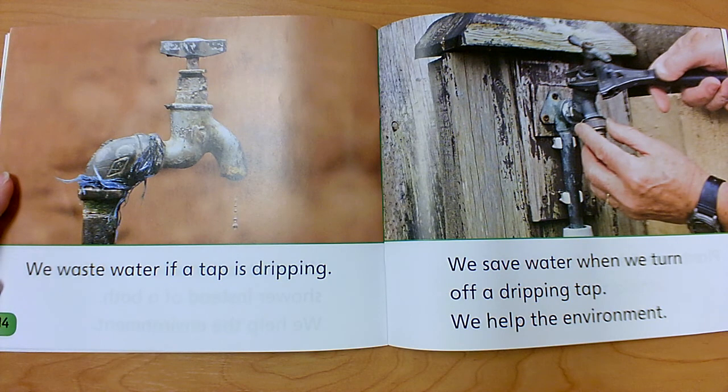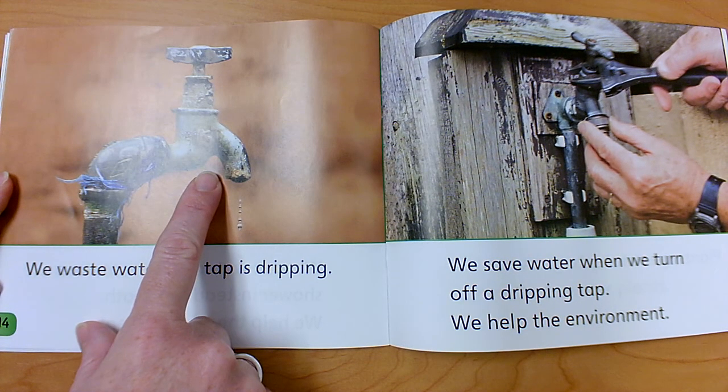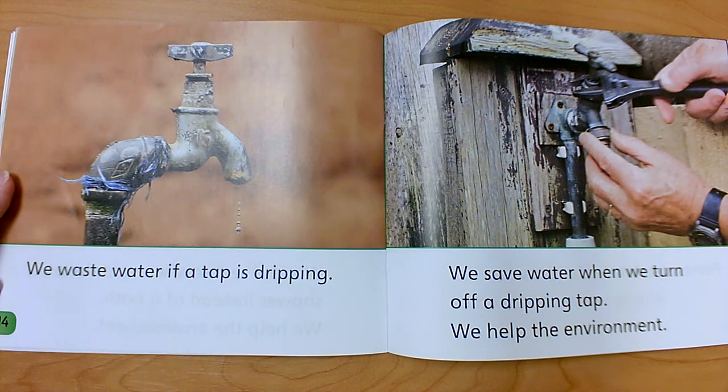We waste water if a tap is dripping. If a faucet, whether it's inside or outside, is dripping, it's wasting water. If you see a dripping tap, you should let your family know so that they can fix it. We save water when we turn off a dripping tap. We help the environment.